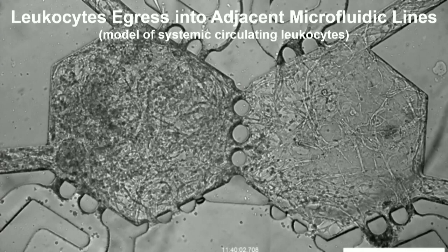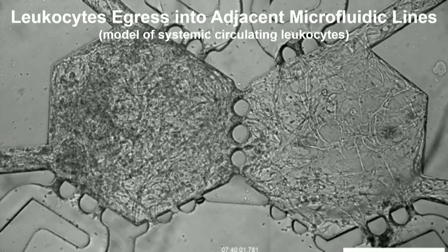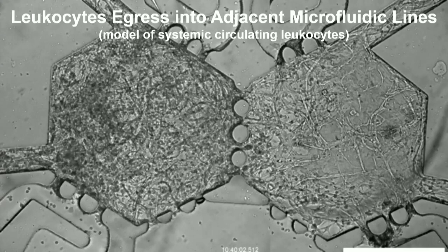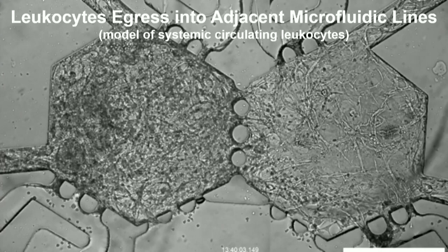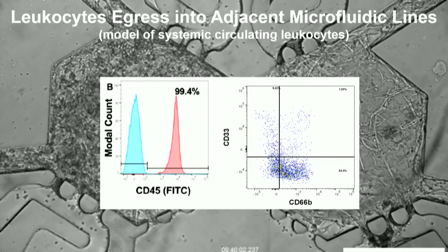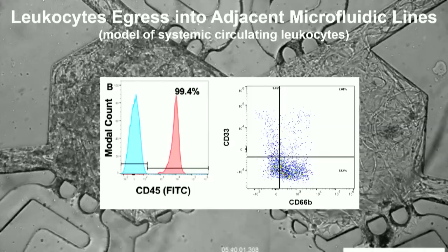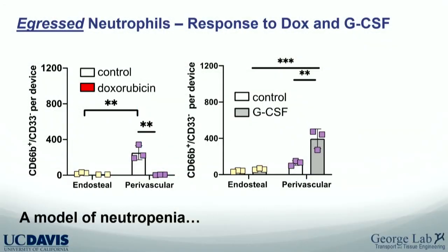This is a very dynamic environment — time-lapse videos are quite striking. These cells move around constantly. Looking at the time-lapse, we noticed cells egressing from the bone marrow, which could model peripheral blood output. Most of the egressing cells are CD66b-positive — a marker of relatively mature neutrophils. In simple drug studies, doxorubicin depletes the CD66b-positive population in the perivascular niche, while G-CSF stimulation causes an increase — a decent pharmacological response consistent with neutropenia modeling.